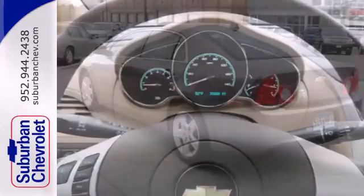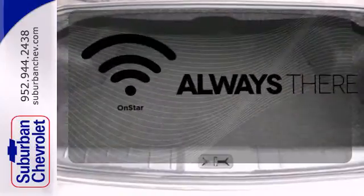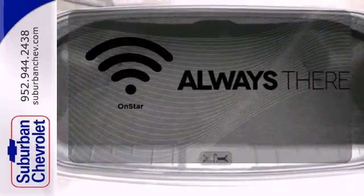Safety is number one with its four-wheel independent suspension and stability and traction control. Whether it's directions or an emergency, OnStar is there for you.